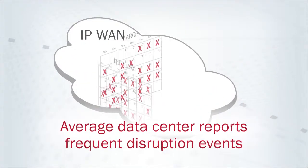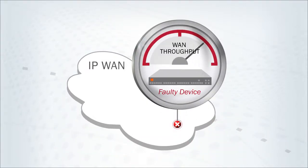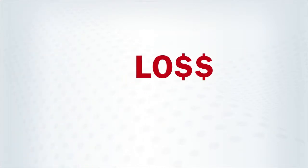WAN connections themselves are prone to failure. Did you know that just one degraded component — not even a full outage — can prevent you from achieving a recovery objective and expose you to disastrous data loss?